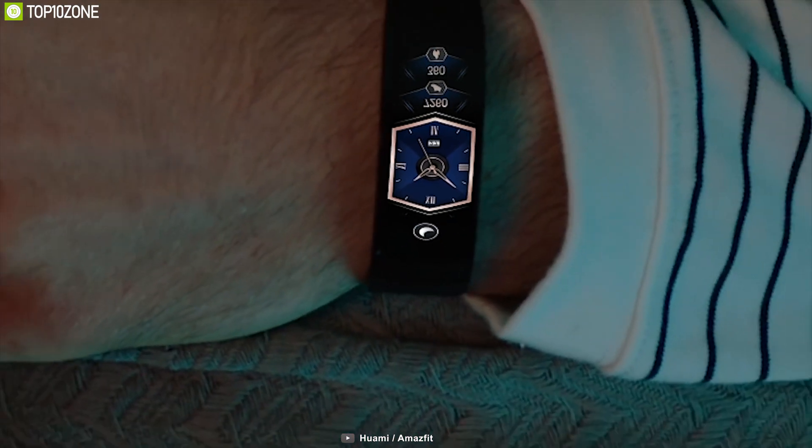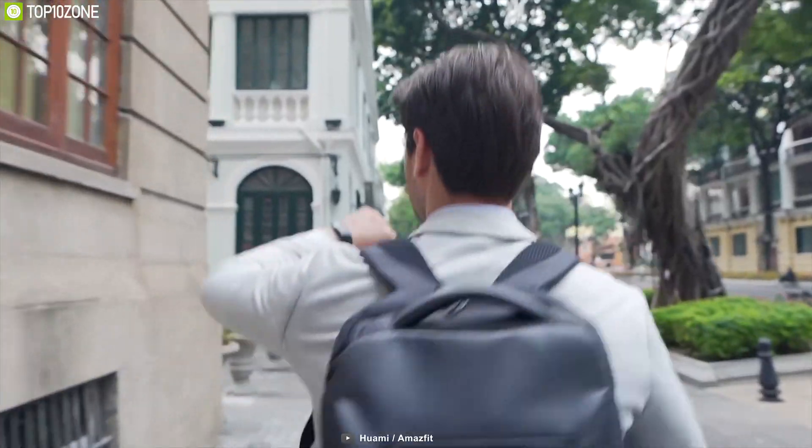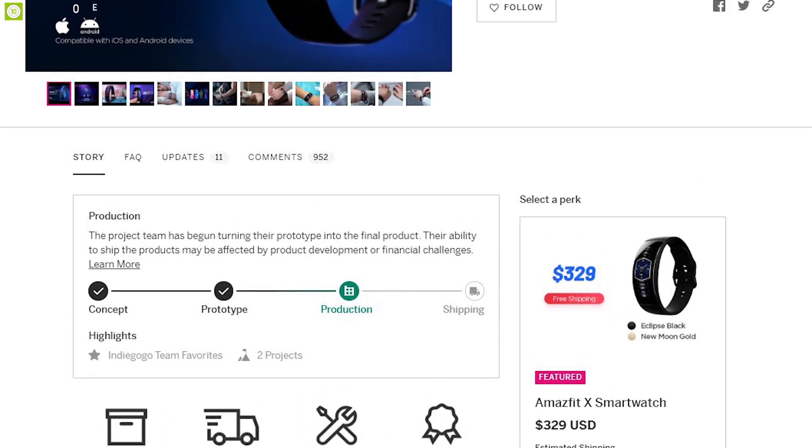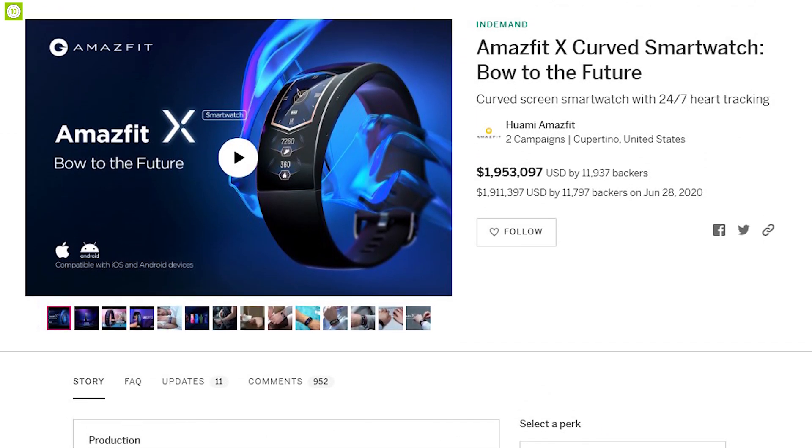Keep track of your fitness with the Amazfit X curved smartwatch, which will aid you in being a fitter and healthier version of yourself. This product is currently going through its crowdfunding campaign, so you can choose to back them up.